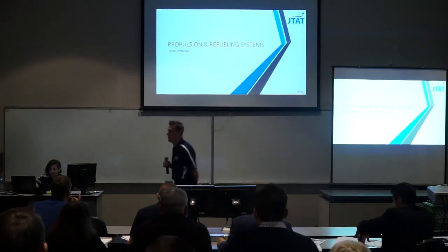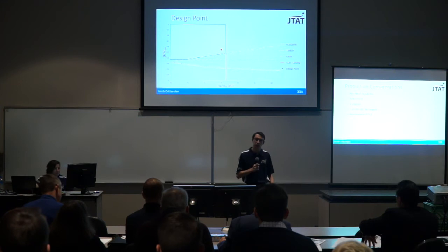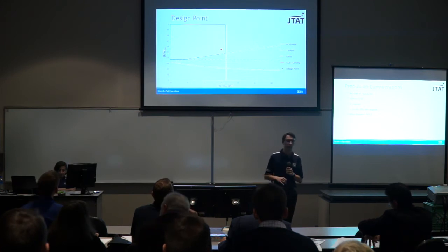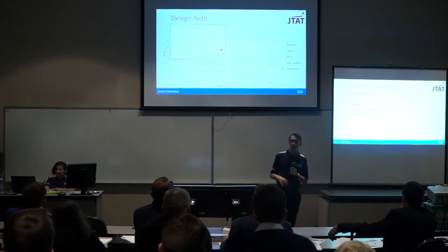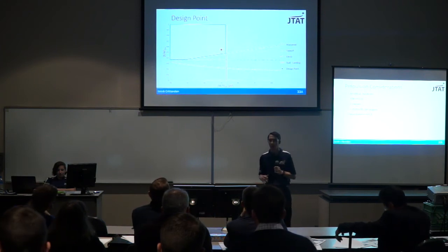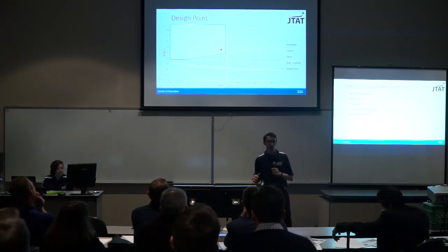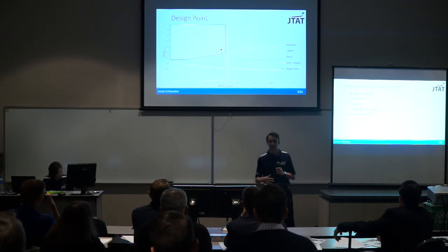Next up is Jacob with propulsion. The design point was calculated using constraint analysis, constrained by maneuver, takeoff, climb, stall speeds, and landing, resulting in a thrust-to-weight ratio of 0.55. The max takeoff weight is 76,001 pounds, requiring each of two under-wing engines to generate more than 20,936 pounds of thrust. The maximum engine diameter was constrained to less than 6.5 feet due to engine placement.